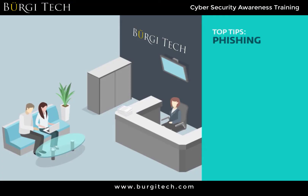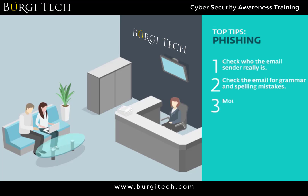Some of the top tips to avoid phishing are: check who the email sender really is, check the email for grammar and spelling mistakes, mouse over the link to see where it goes to. If you are ever at all unsure, do not click the link. Instead, manually type in the company's URL in your browser.